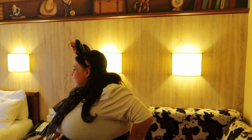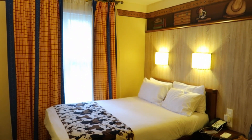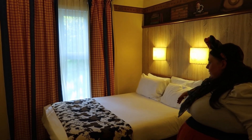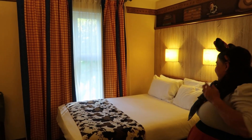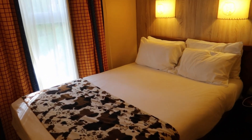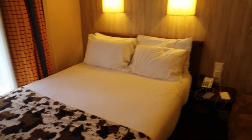So, the main bed — it's a double. It's not the largest; we're used to a king at home, so the first night I did feel like we were very close together. But to be fair it's really comfy, and when you've been in the parks all day you're so tired anyway. I love how good the sleep is on a Disney holiday — the beds are just so comfortable.